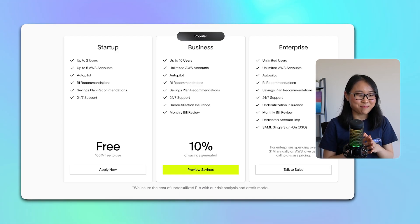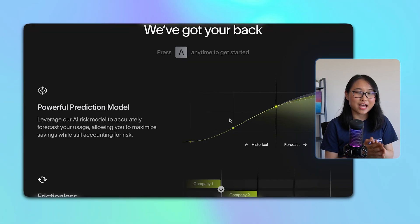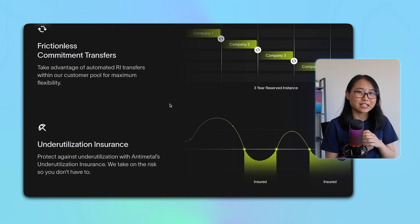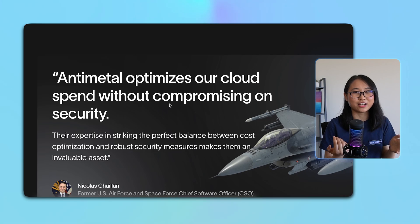We all love a good discount from time to time, but I think the way Antimetal works is even more interesting. By using an AI model, they analyze a bunch of factors from your account to make sure you get the most out of every dollar that you spend. All you need to do is approve Antimetal's recommendations and they take care of the rest.